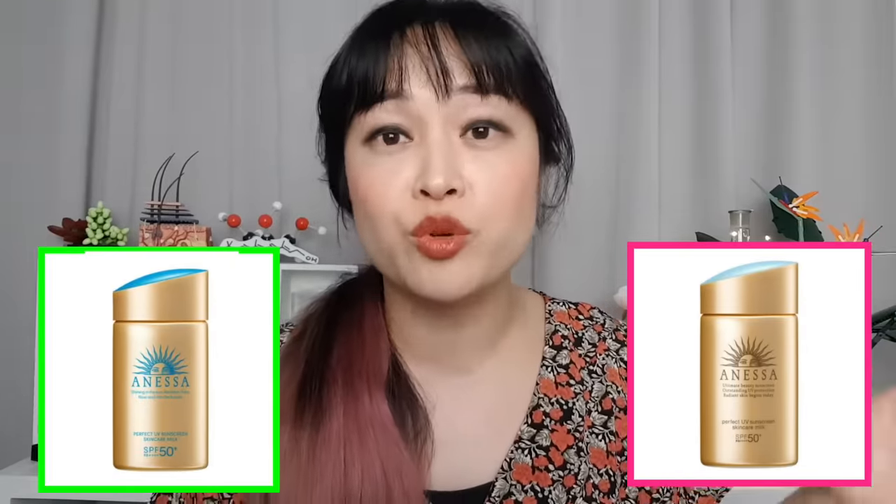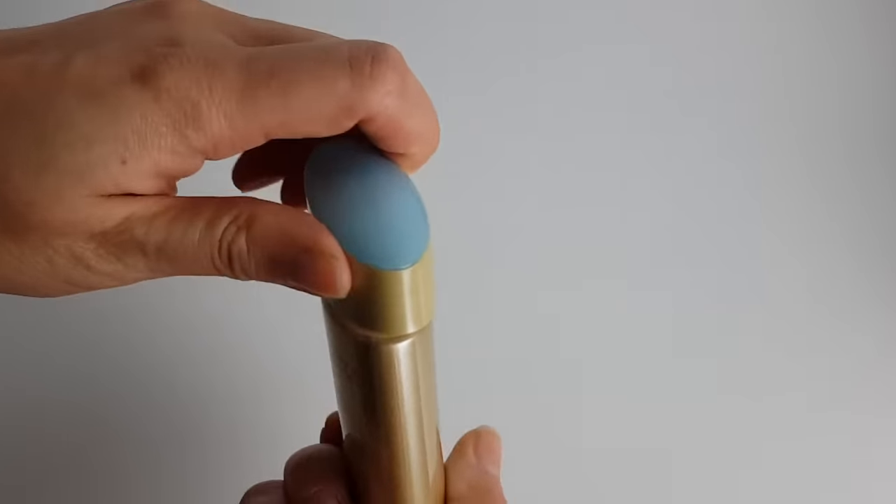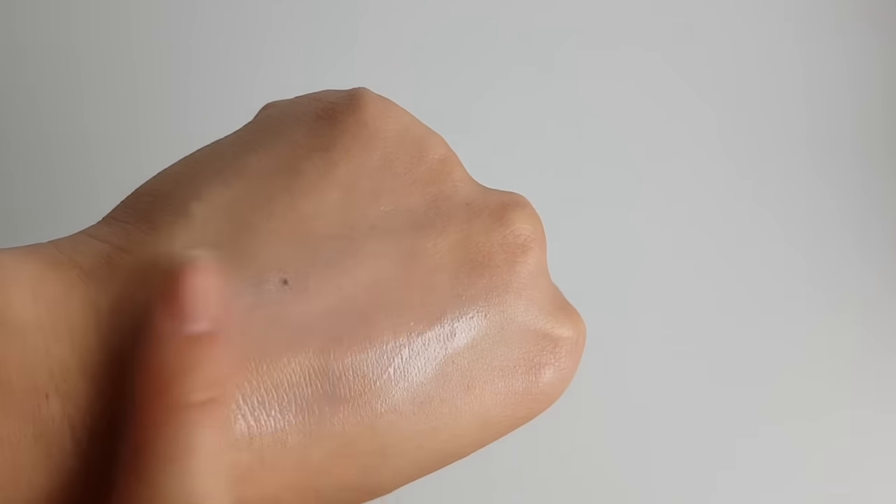Now let's have a moment of silence for the sunscreens that have exited my recommendations since last year. Anessa Perfect UV Milk — the 2020 version was on my list, but I haven't tried the newest 2022 version, which has a blue label and is even more expensive. People have said the new version is a bit heavier and shinier. I can also confirm that the Canmake Mermaid Skin Gel was reformulated in 2020 — the new version apparently has more of a white cast and is a bit more drying. Aio Clay Action Day Moisturizer also got reformulated and I haven't tried the new version yet, but I've heard it's quite different now.